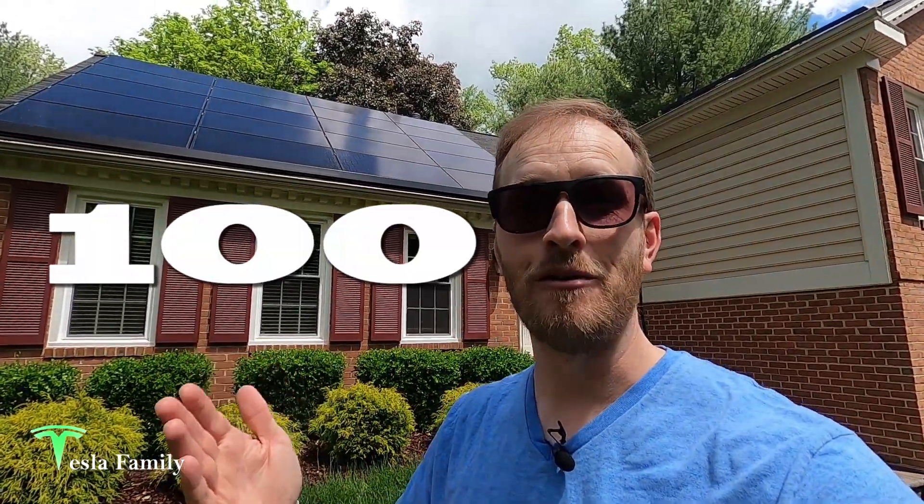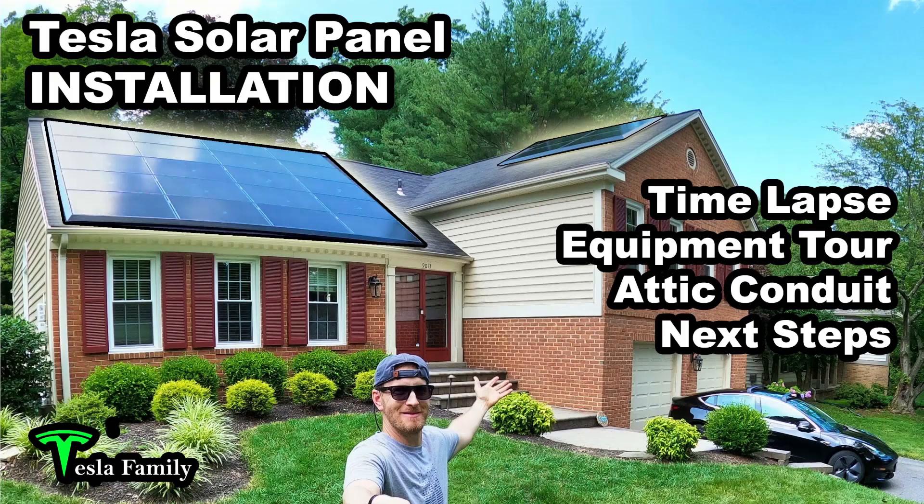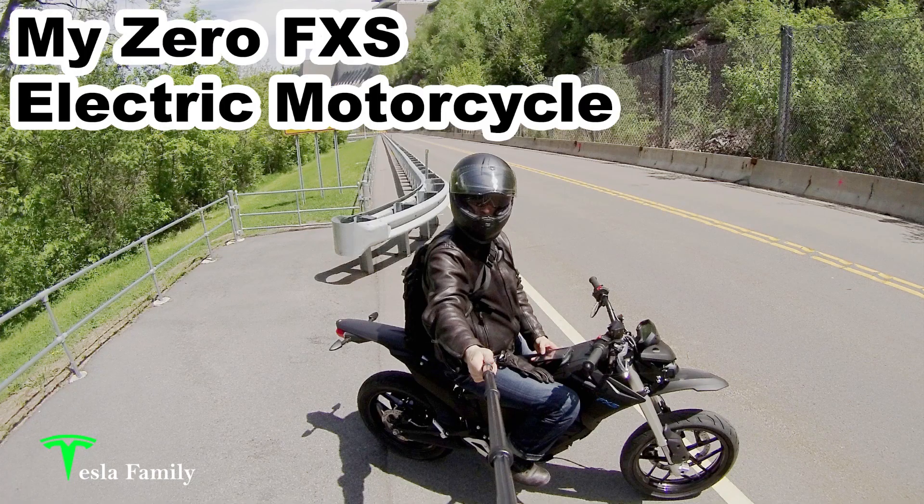Hey guys, Sean here from Tesla Family. Welcome to my 100th video. Wow, this has been an awesome feat. Thank you to all of my subscribers out there who have been following all of my videos. And if you're new to the channel, thanks for checking out this video. Be sure to check out my other playlists below. I've got videos on my Tesla Model 3, Supercharger Tours, over 20 videos on my Tesla Solar Journey, battery-powered yard equipment, and my electric motorcycle.